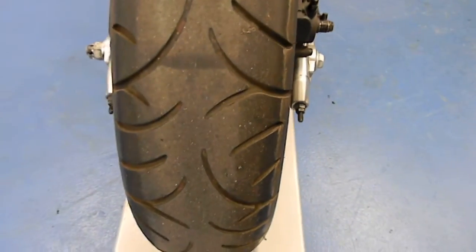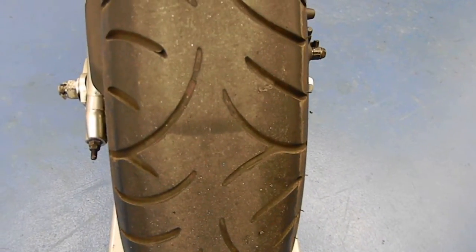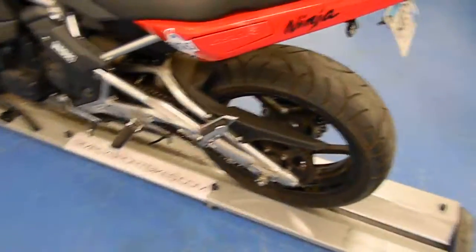Bike has a great tire on the rear of it. When we do our inspection, if this tire does not meet standards, we will replace it. We will replace anything that the bike does need to make it safe to ride.